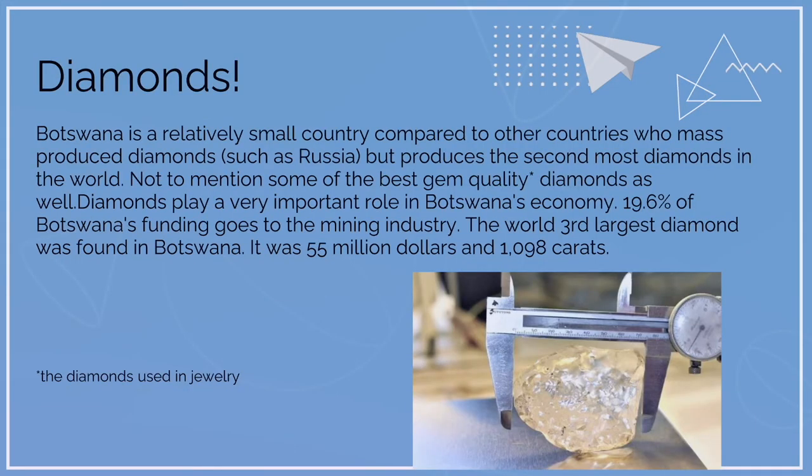Diamonds. Botswana is a relatively small country compared to other countries who mass produce diamonds, such as Russia, but it produces the second most diamonds in the world — including some of the best gem quality diamonds used in jewelry. Diamonds play a very important role in Botswana's economy: 19.6% of all Botswana's funding goes into the mining industry. The world's third largest diamond was found in Botswana — it was worth 55 million dollars and weighed 1,098 carats.